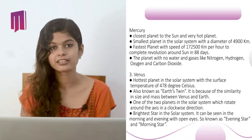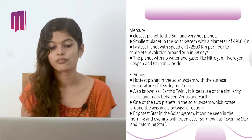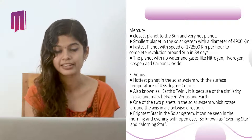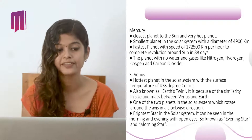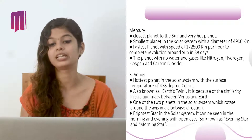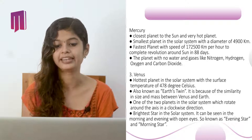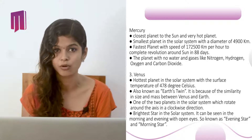Venus is the hottest planet in the solar system with a surface temperature of 478 degrees Celsius. It is also known as Earth's twin because of the similarity in size and mass between Venus and Earth. It is one of two planets in the solar system that rotates around its own axis in a clockwise direction. It is the brightest object in the solar system and can be seen in the morning and evening with the naked eye, so it is known as the evening star and the morning star.